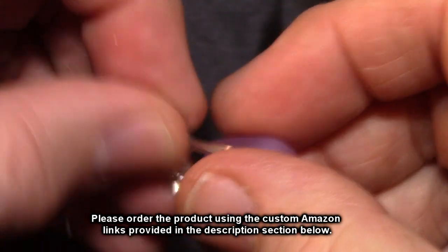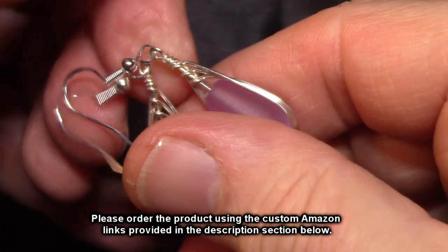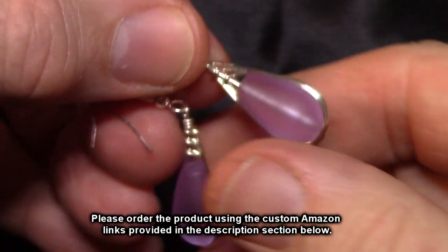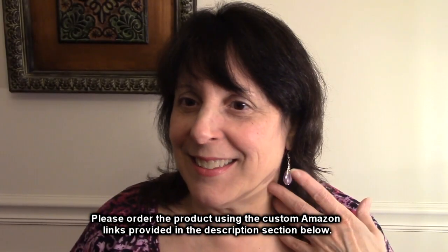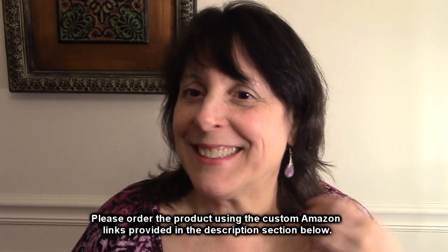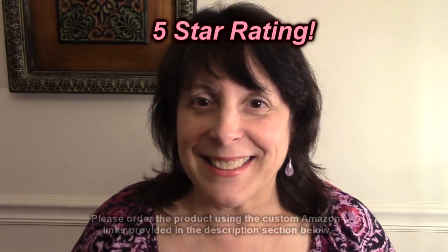I'm going to have my wife try these on and she's going to love these. So what do you think? Do you like these earrings? I love them. Would you give them a five-star rating? Of course, they're beautiful. Great, thanks everyone!